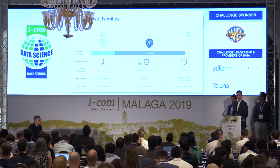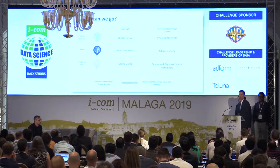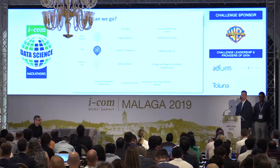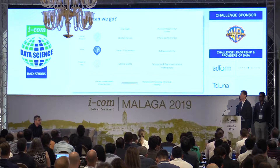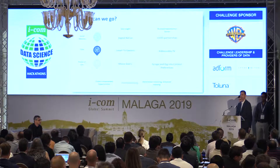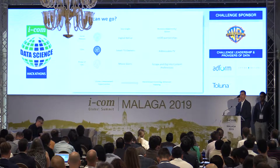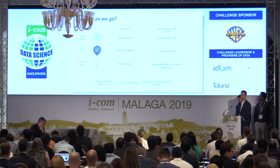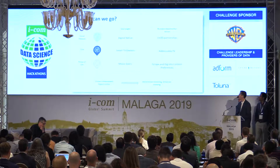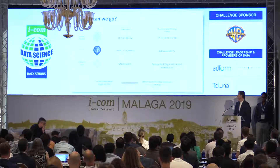We also saw that these traditional families are particularly interested in live events, and these are where our moviegoers are. From this, we can talk about strategies Warner Brothers could potentially employ. What we've given you is three different types of families with three very different behavioral and demographic patterns, and we can point you to the platform or device that gives the richest opportunity to reach them.